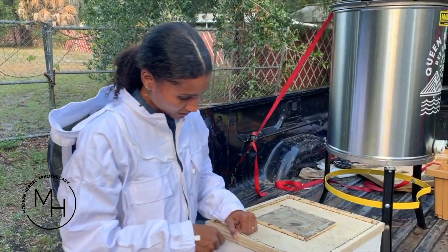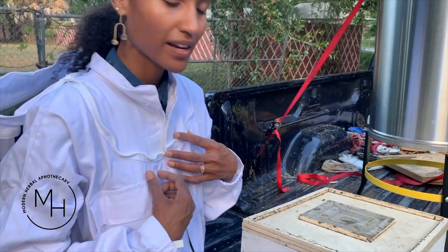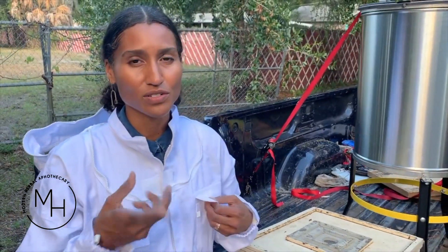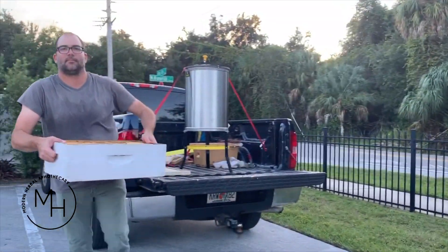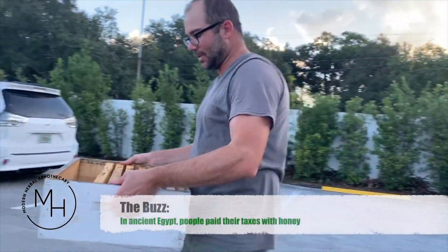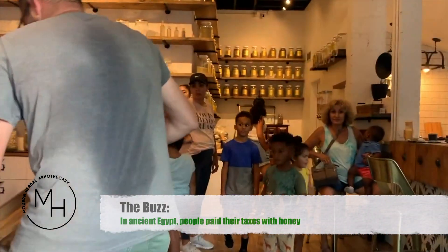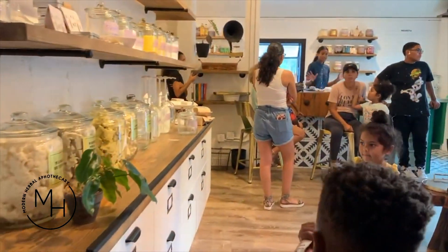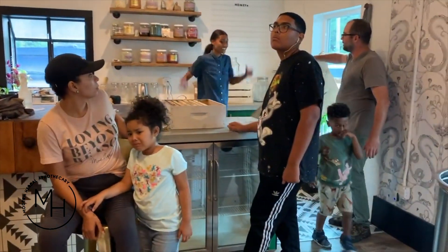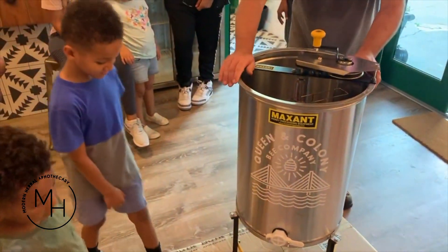Okay so this is the honey. We pulled six frames and now we're going to go inside and put them in the extractor so we can get a taste of some honey. It's got a little bit of weight to it. All right, your mom's a pro at this — she took the class.